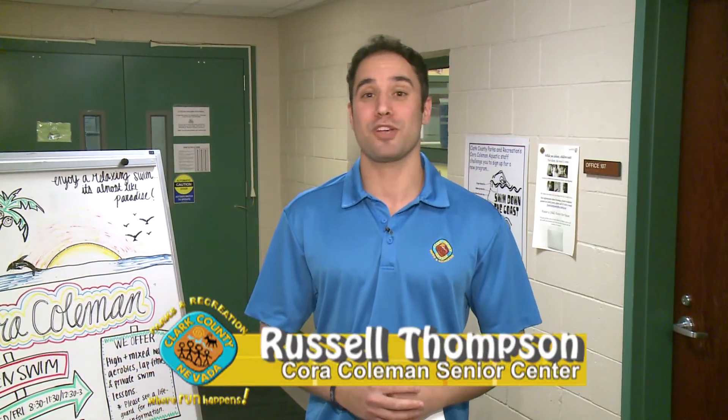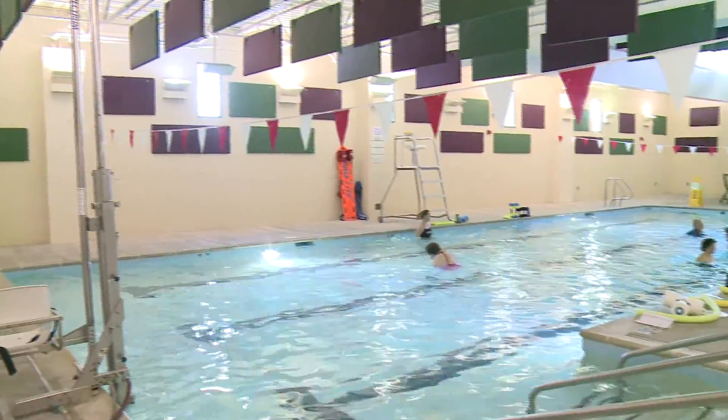Happy New Year everyone. My name is Russell Thompson, Recreation Cultural Specialist for Clark County Parks and Recreation. Our department provides a wide range of different health and fitness programs. Today we're here at the Cora Coleman Senior Center,